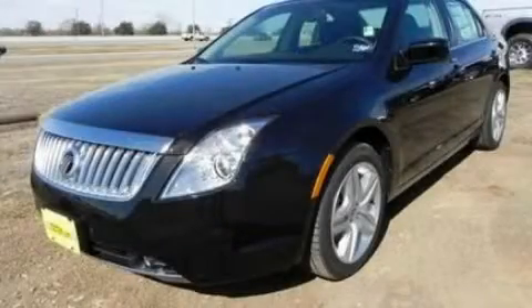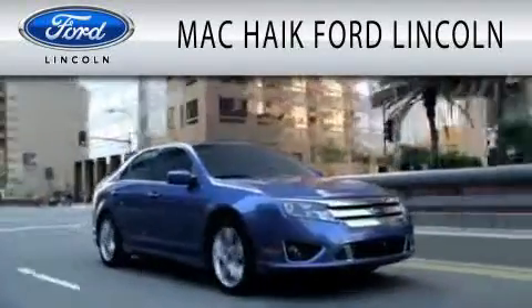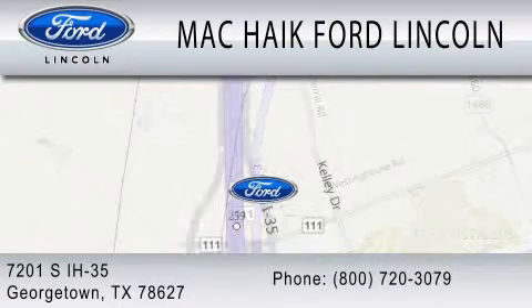Call and arrange a test drive now. Mack Hike Ford Lincoln is dedicated to doing everything possible to ensure that the experience you have selecting your next vehicle is as pleasant as possible. We're located at 7201 South Interstate Highway 35 in Georgetown.